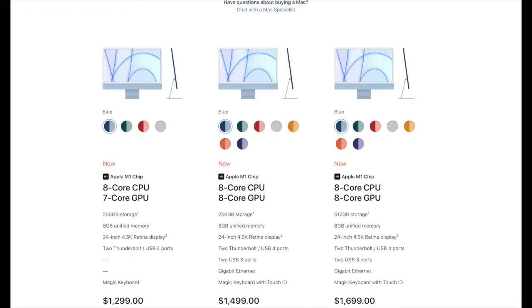As I said, the starting price for the new iMac is the same as the last-gen 21.5-inch. With the M1 chip, 8-core CPU, and 7-core GPU, the 24-inch iMac starts at $1,299. With an 8-core GPU and 256 gigabytes of storage it's $1,499, and with 512 gigabytes of storage it's $1,699. You can order on April 30th and it will be available in the second half of May.